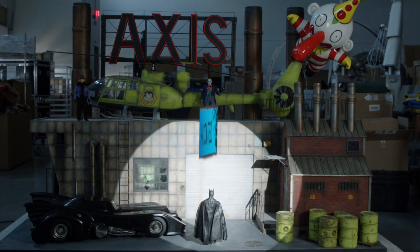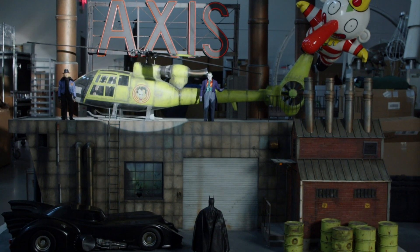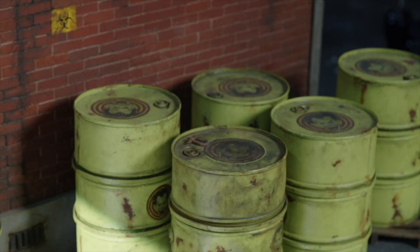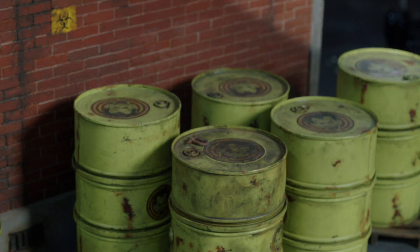Have you ever danced with the devil in the pale moonlight? The diorama measures nearly 8 feet wide by 5 feet deep by 5 feet tall, and it exhibits the creator's commitment to the grittiest details. First you might observe the rust, grime, and dirt spread across the many textured surfaces.